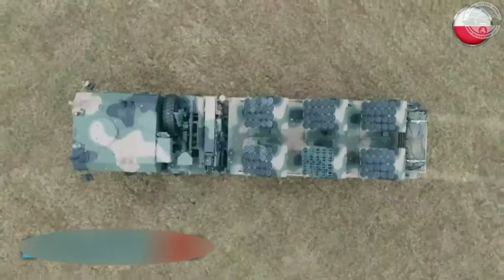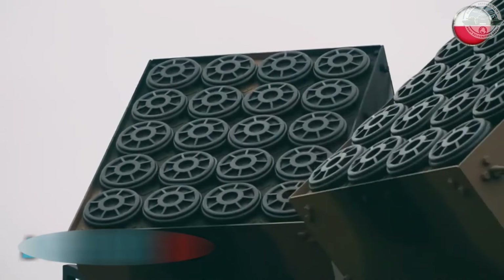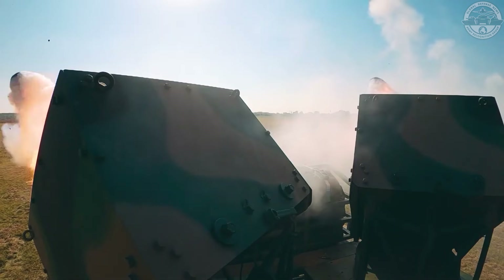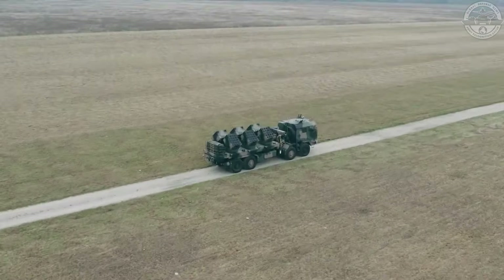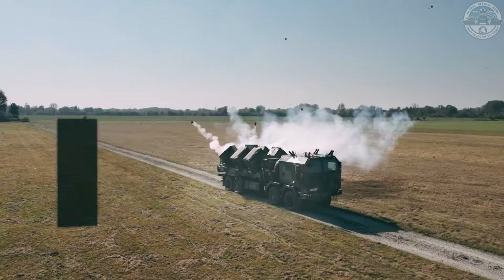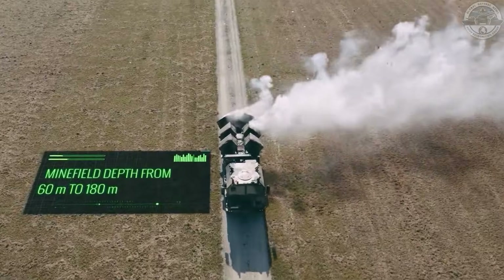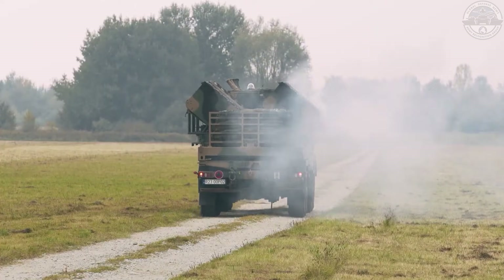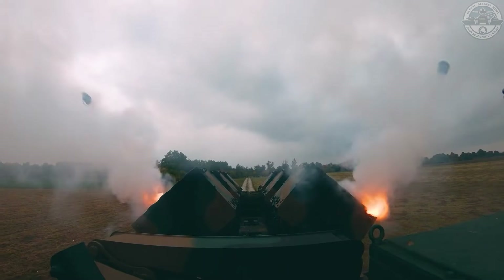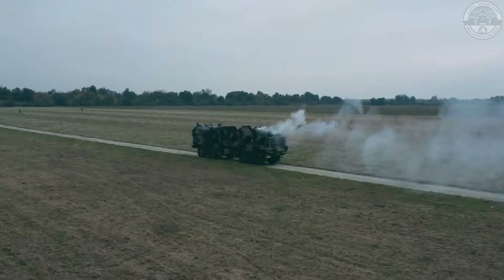Baobab G isn't working alone. In 2023, Poland also ordered 24 wheeled Baobab K vehicles, with deliveries planned between 2026 and 2028. Together, they form a two-pronged mine-laying strategy. Baobab K, mounted on an 8x8 Jelcz truck, is optimized for speed, capable of laying minefields at up to 20 kilometers per hour along roads and accessible terrain. Each Baobab K carries 600 anti-tank mines, deployable over distances of up to 1.8 kilometers, operated by just two crew members. Baobab G complements this with tracked mobility, allowing Polish forces to deny terrain where wheels can't go.